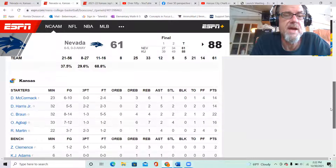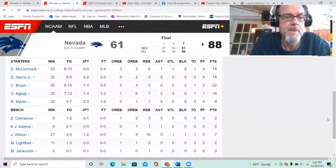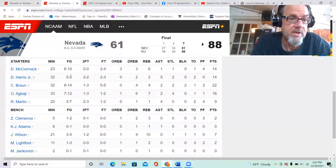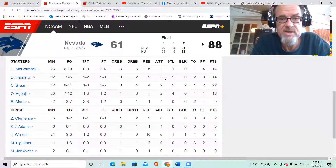Looking at the Kansas points, McCormick was in double figures, and Harris had a really good game — he played well defensively, and every shot he took he made with the exception of one free throw. He had five assists, two steals, two turnovers, and 14 points. That is excellent point production from him.